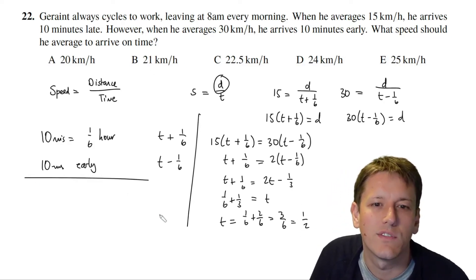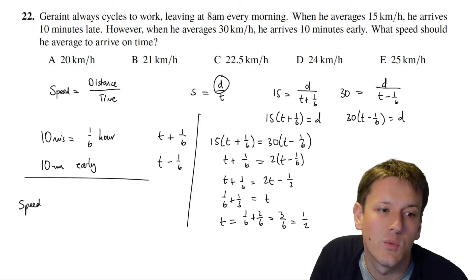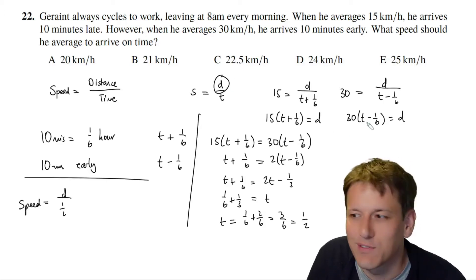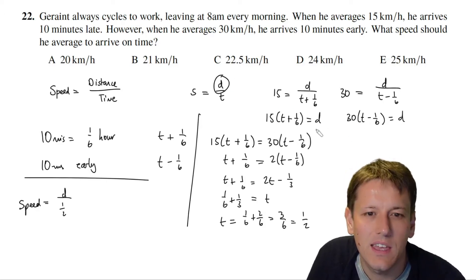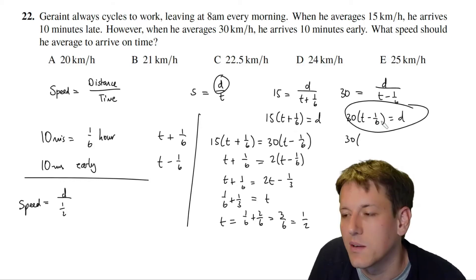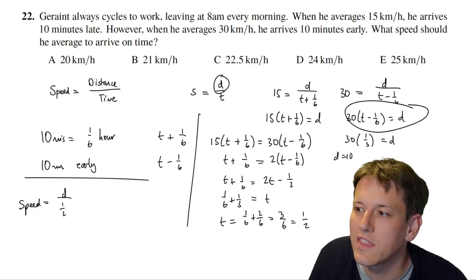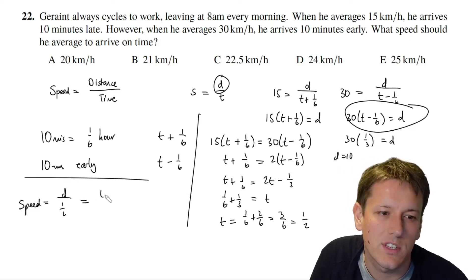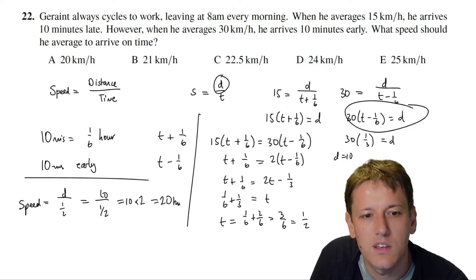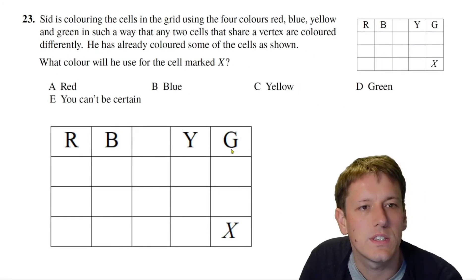Now we can find the distance. Using the 30 km/h equation: d = 30 × (1/2 − 1/6) = 30 × 1/3 = 10 km. So the required speed is 10 ÷ 1/2 = 20 kilometres per hour. The answer is A.